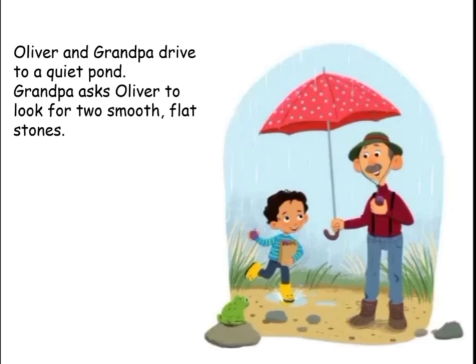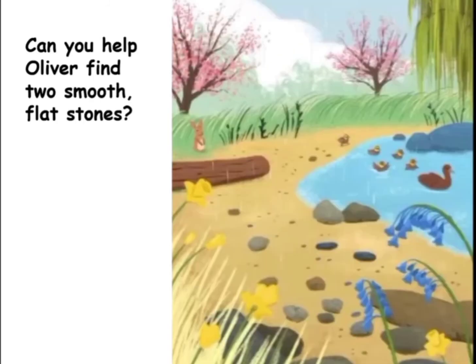Oliver and grandpa drive to a quiet pond. Grandpa asks Oliver to look for two smooth flat stones. Can you help Oliver find two smooth flat stones?